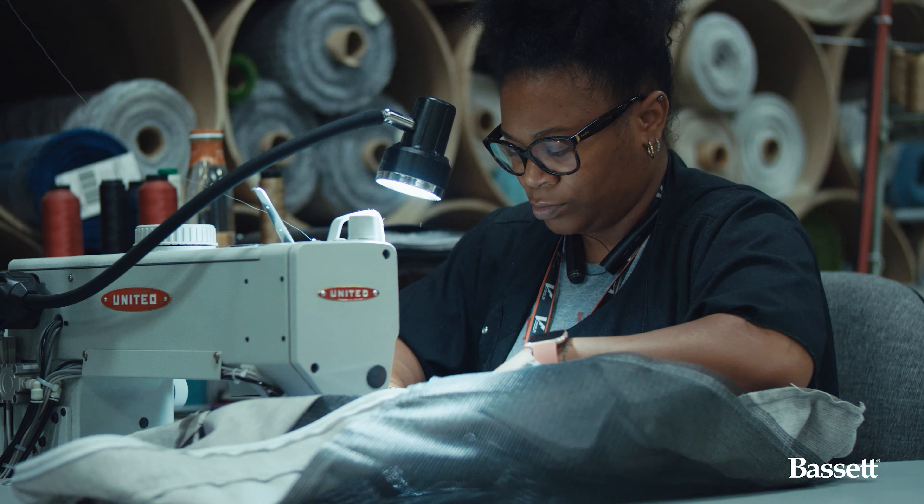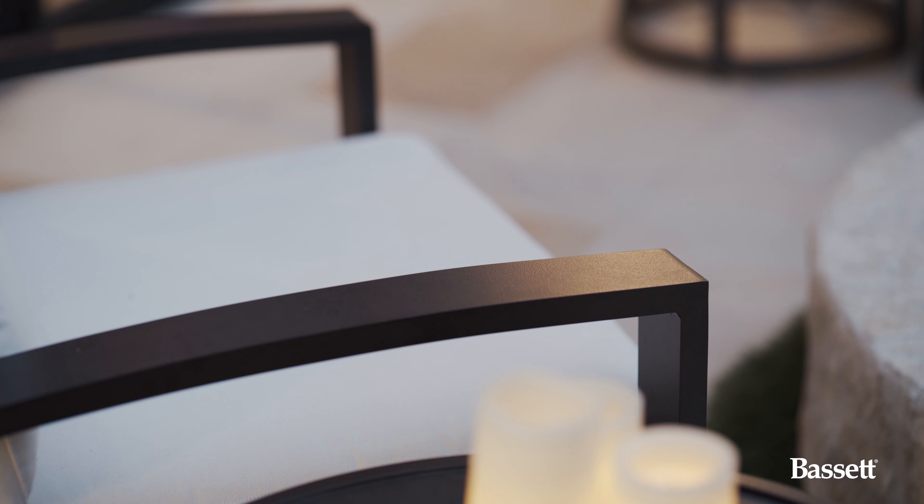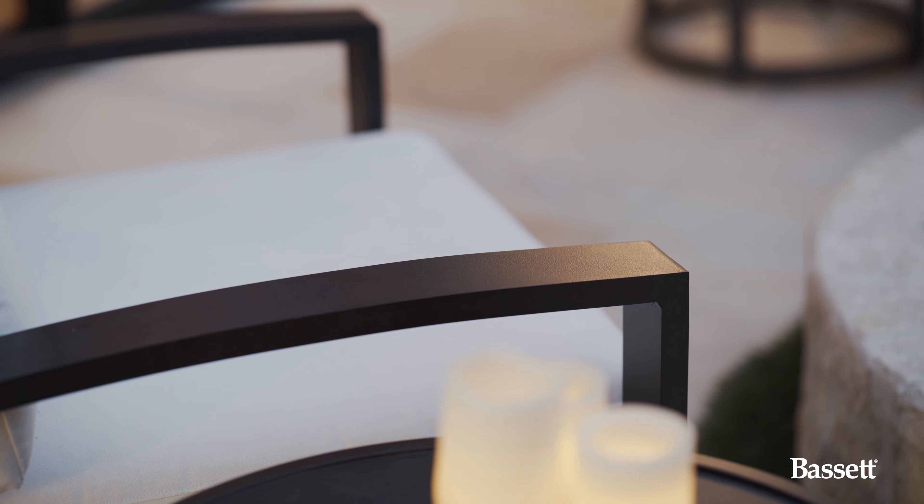We have a reaction foam cushion that is made in our upholstery factory in North Carolina, with sonically welded seams that gives you a cushion that's going to look showroom fresh for years.